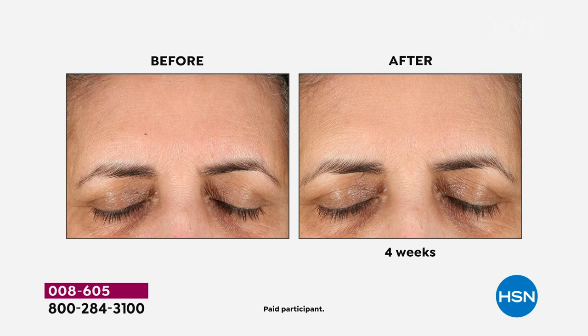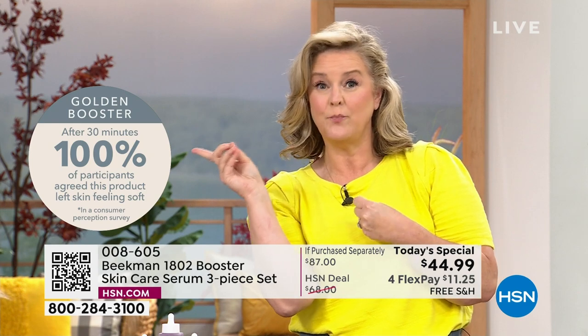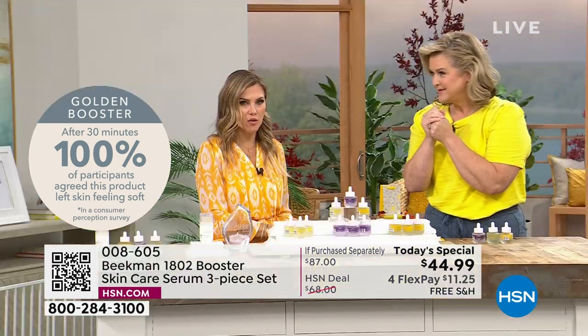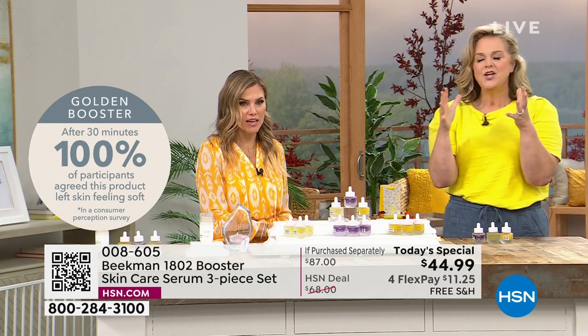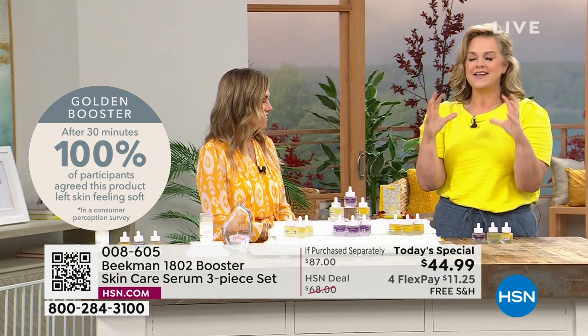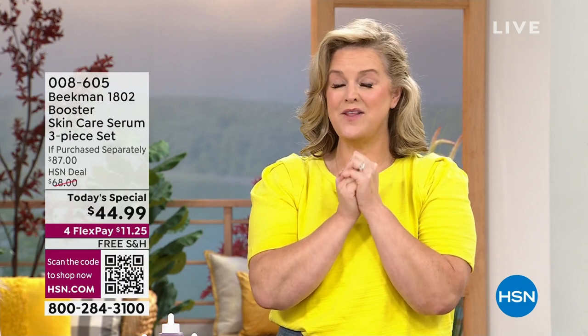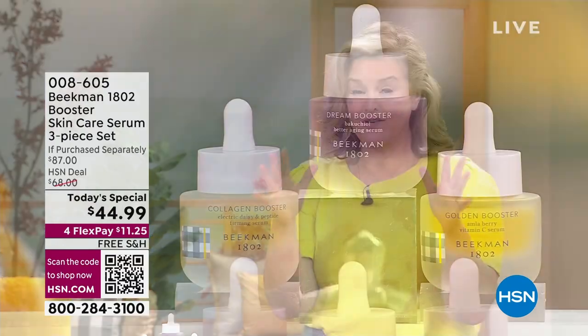There are two things that happen with aging: you have to have the right ingredients and you have to have the right delivery system. We have the science, and we did it. That's why this might be one of the most important Today's Special values we've ever done.